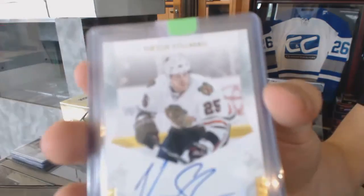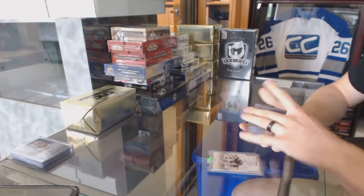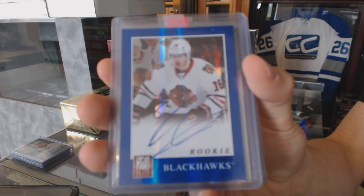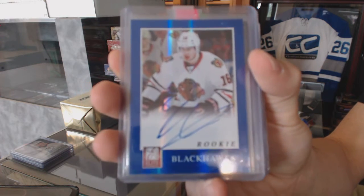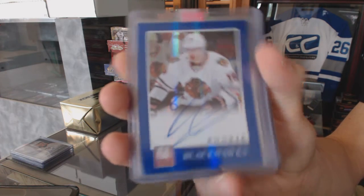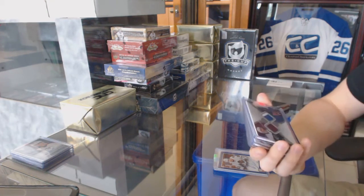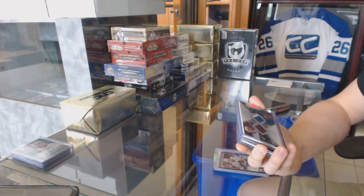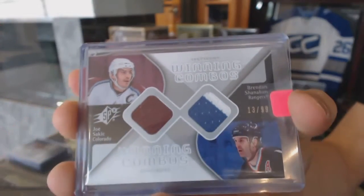We've got an 11-12 Panini Private Signings for the Chicago Blackhawks, Victor Stalberg. An 11-12 Elite rookie autograph for the Chicago Blackhawks, Marcus Kruger. We've got an 07-08 SPX Winning Combos dual jersey spectrum number 13 of 99, which will be random between the Avalanche and Rangers — Joe Sakic and Brendan Shanahan.